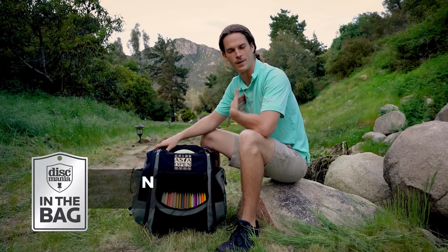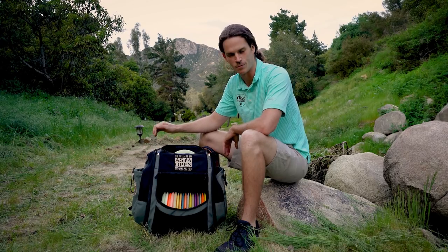What's up guys? I'm Nate Perkins and welcome to my in the bag. First I want to give a big shout out to Discmania. I've been working with Discmania for five years now and it's really been an honor to throw their plastic and be a part of their team. They've got some real quality stuff and there's no question that the Discmania lineup has helped me succeed on tour over the past five years. Big thanks to them.